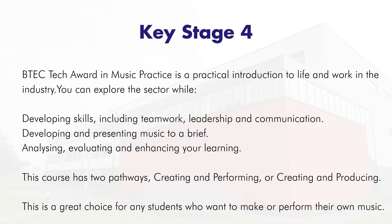As we move into Key Stage 4 we deliver the BTEC Tech Award Music Practice, which is a practical introduction to life and work in the music industry. You can explore the sector while developing skills including teamwork, leadership and communication. I'll show you how to develop and present music to a brief, and also how to analyse, evaluate and enhance your learning.